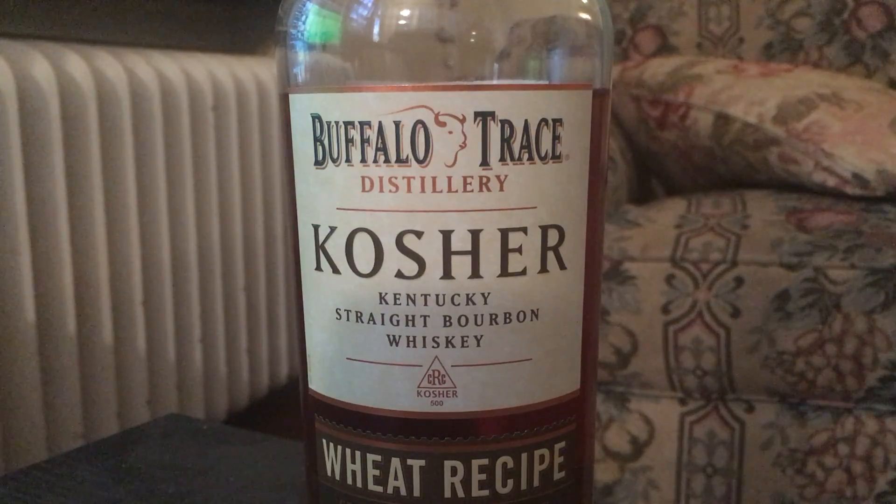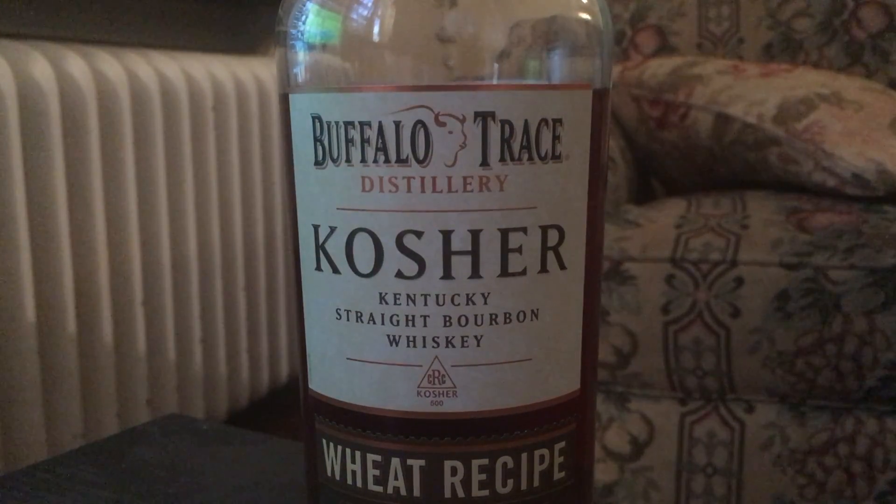Yeah, this is solid. I would continue to have this on the shelf — easy passing. I would definitely validate this one.